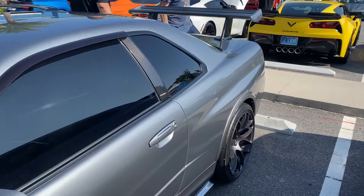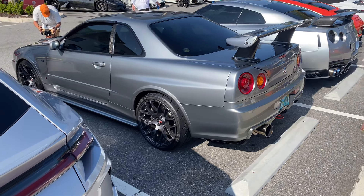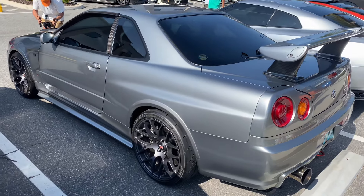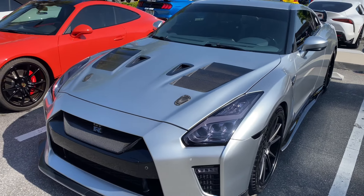We've got this beautiful R34 GTR — oh my god, this thing is so nice. Check that out, really cool. It's a stock build but it just looks perfect.